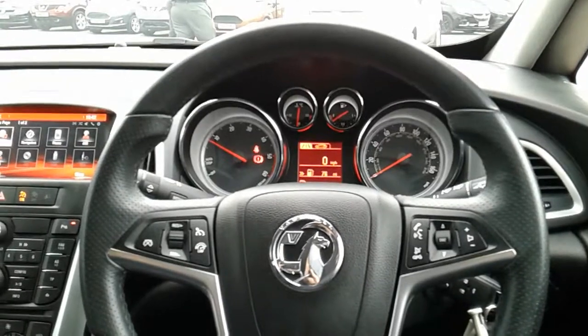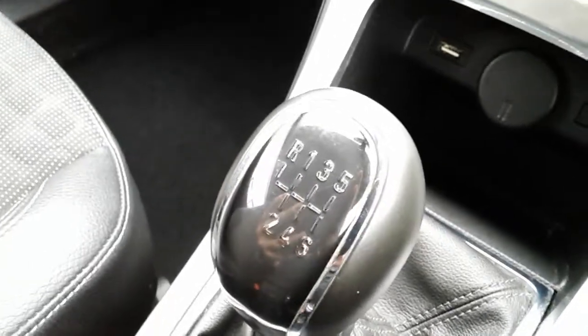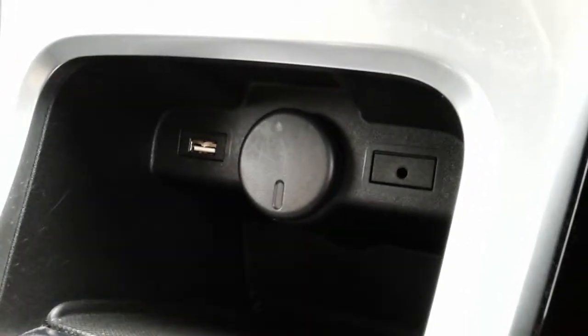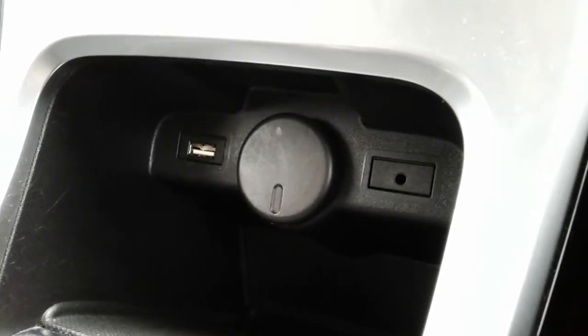Inside the car with the engine started up, I'm going to start on the centre console. First off, you can see you have a manual 6-speed gearbox to go along with that 1.6 litre diesel engine. Moving just past that, you can see you have your auxiliary and USB input as well as a power outlet, allowing you to plug anything in if ever necessary.